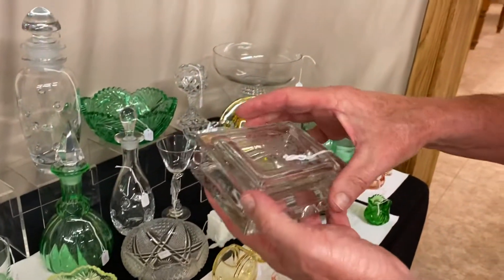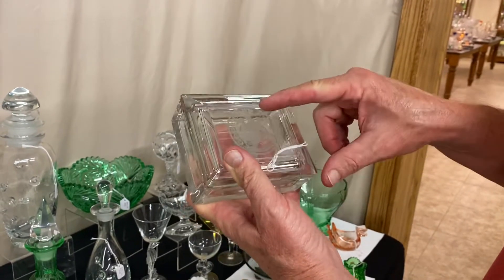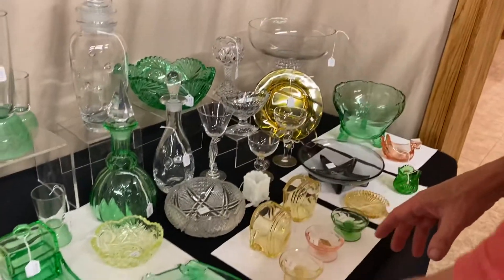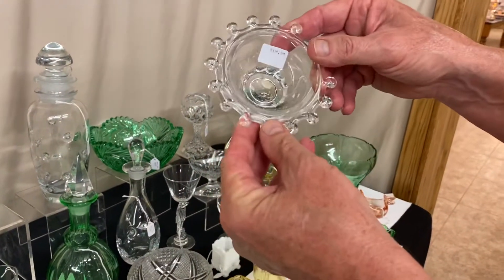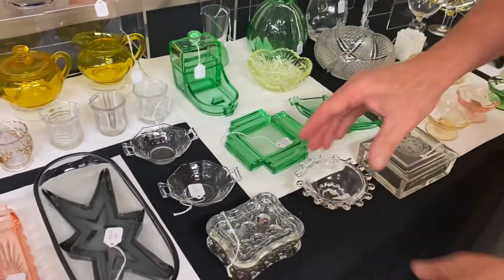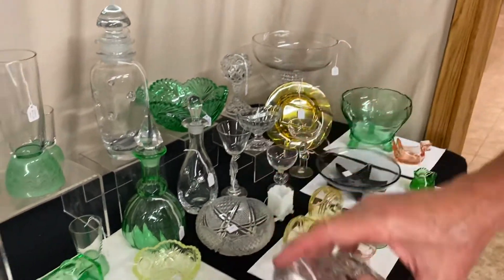Puritan cigarette box, about four and a half inches, with a specialty etched eagle and 'God Bless America,' $55. Lariat nut cup — may not look like much but it's very difficult to find, $18. Whirlpool cigarette box with the original Heisey sticker and the Whirlpool pattern, $45.